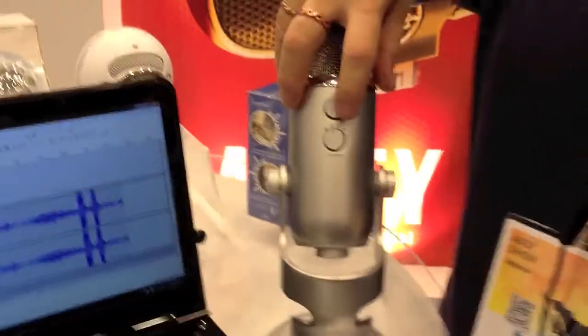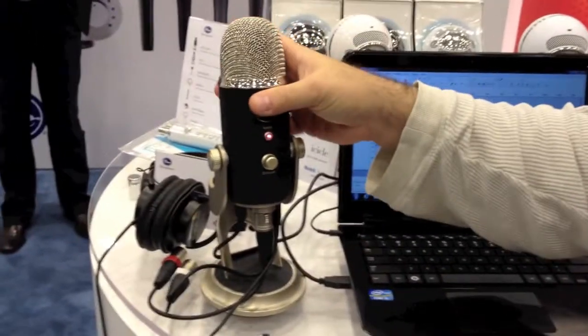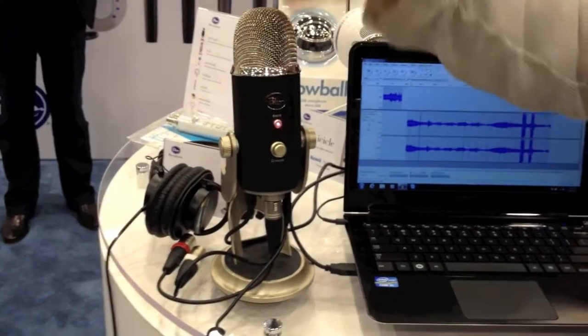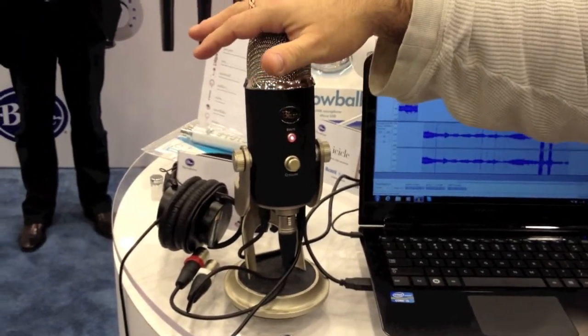And you have four polar patterns: stereo, omni, cardioid, and figure eight. The main difference between the Yeti and the Yeti Pro is that sonically they're similar in that they're using the same capsule design. The difference is the sampling rate — this one goes 192kHz, 24-bit, so it's the highest possible resolution.